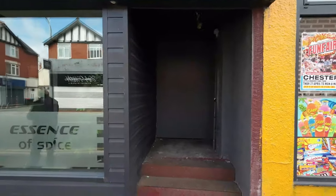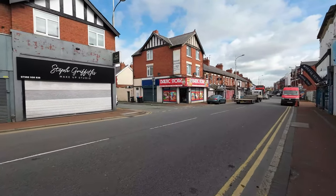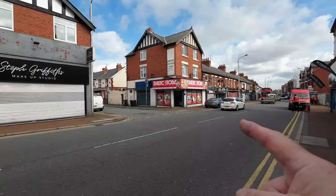Essence of Spice. Baltic store — so if you want a Baltic, that's where you're going to get it.